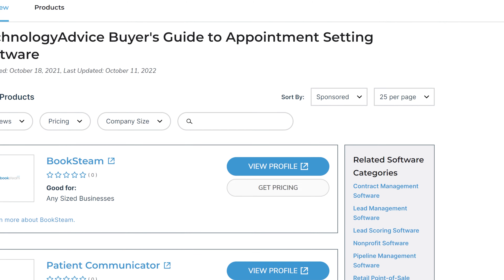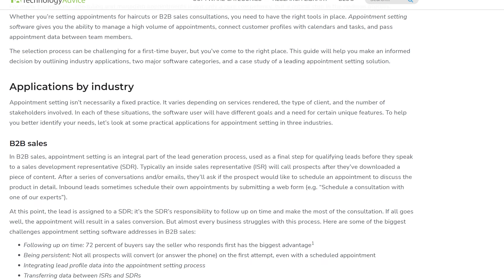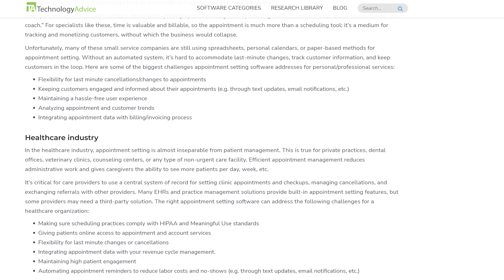Or a company like Technology Advice to tell me about it. Feel free to visit us at our website to see reviews of appointment settings, software packages, or any kind of software. Click that link up there in the corner to visit us.